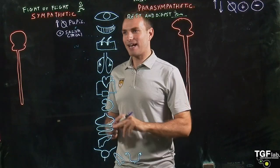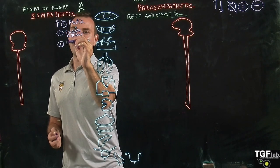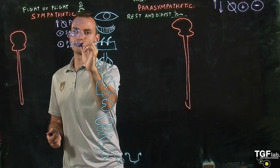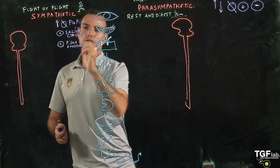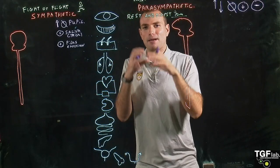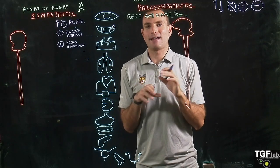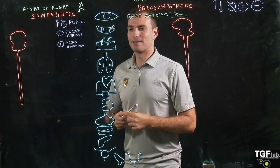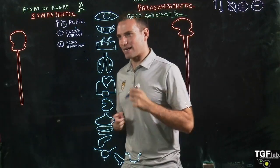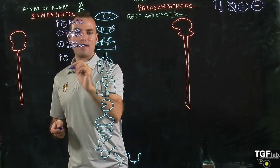Then we have the hair and skin — the sympathetic system is going to activate something called piloerection. These are basically goosebumps, where the hair individually comes up and gets erect, because you're feeling cold or something. Then when we go into the lungs, this is going to increase the diameter of the bronchi.